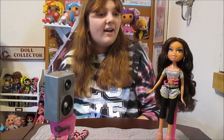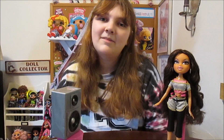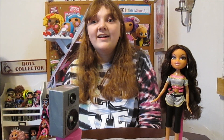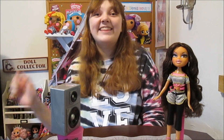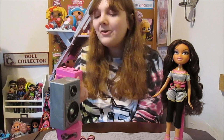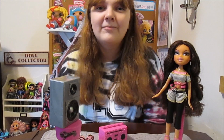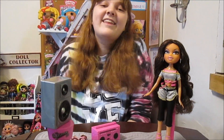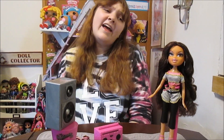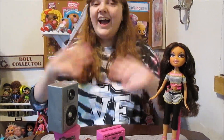We're not sure what songs the other Dance Cruise dolls came with — I don't think the boom box that came with our Jade actually worked. So if you guys know what songs the other Dance Cruise dolls came with, tell us in the comments. Her box said it had an exclusive song, so we're curious what the other ones had. Tell us if you've collected any of the Dance Cruise dolls — they're super cute if you're looking to add them to your wish list. Thanks for watching, we'll see you next time. Bye.